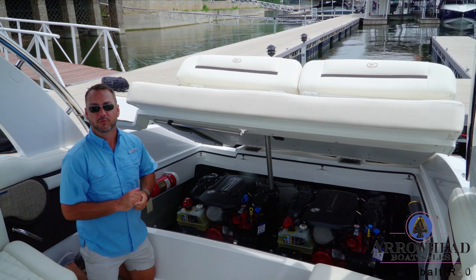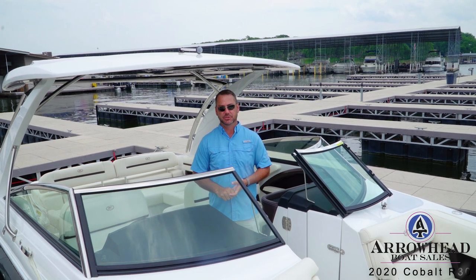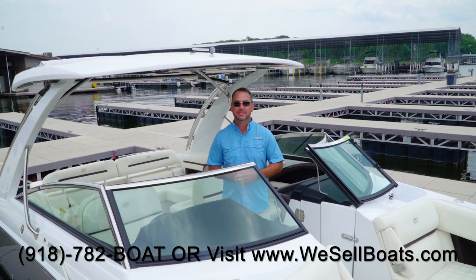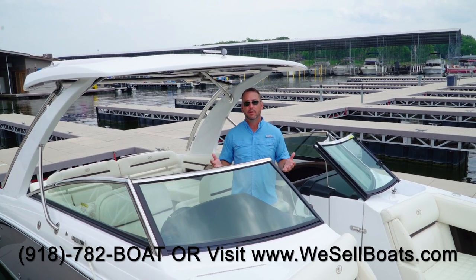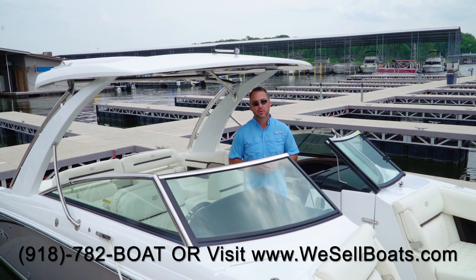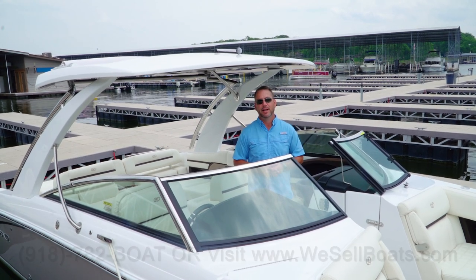The 2020 Cobalt R30 comes in many different exterior and interior colors and in single or twin engine applications. You can order one directly through us from Cobalt in any color or options you prefer, or we do have one in stock for immediate delivery. Come see us at wesellboats.com or stop into one of our four locations and go out for a test drive — these boats are even better out on the water. Call us at 918-782-BOAT or go to wesellboats.com. Thank you for taking the time to watch the 2020 R30 Cobalt here at Arrowhead Boat Sales.